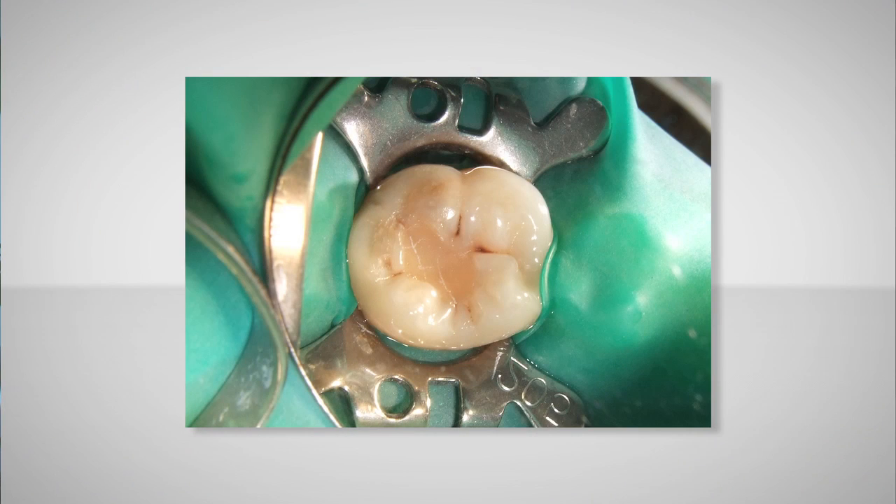In our office, the most popular type of fillings are white fillings that are bonded into the teeth. Patients seem to prefer those the most. The metal filling has an advantage of being very hard, inexpensive, and durable, but the disadvantage is there's some question with the metal content.